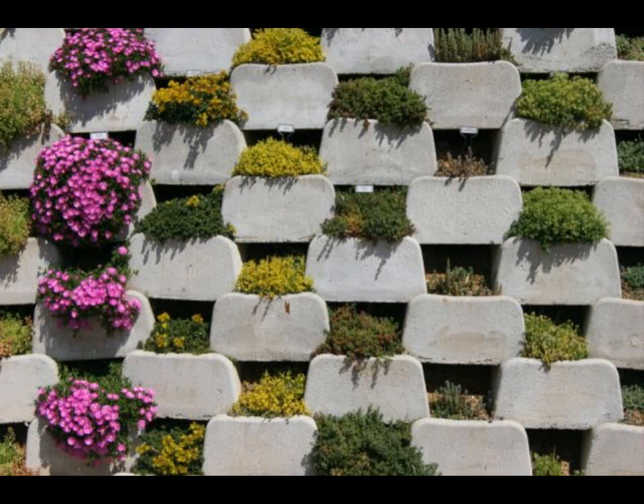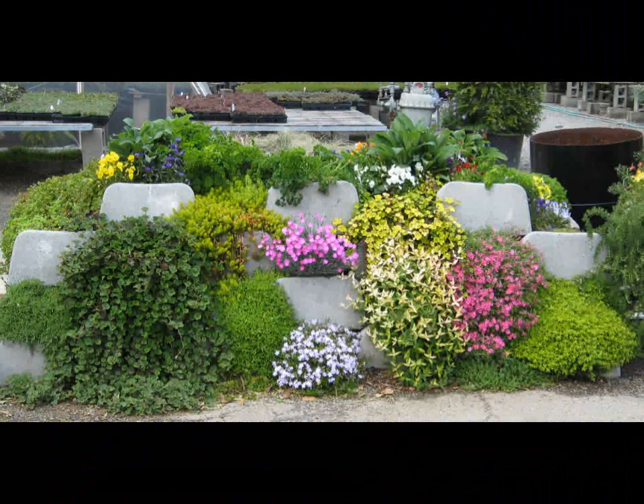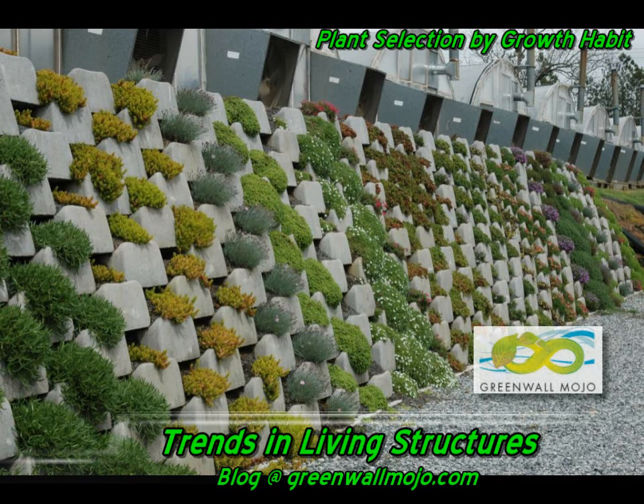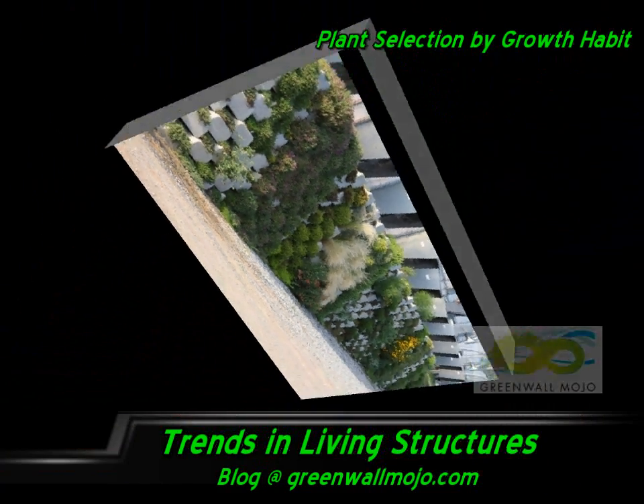We've got some close-ups here and some of these flower, some don't — there's just a wide variety of plants and I love looking at these. Now this is a series of walls at Saul Brothers Nursery in Atlanta, same type of thing. This one's a good one because you can really see the difference from a spring application to the same wall later in the summer, and you can get a look at the growth habit. You can really make a wise decision with a wall like this as a tool.